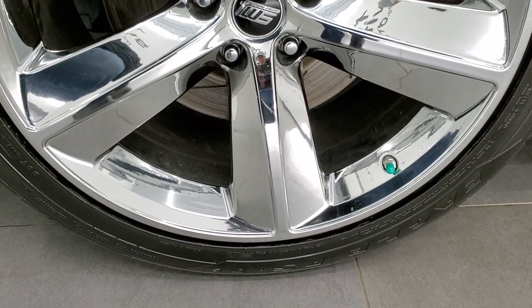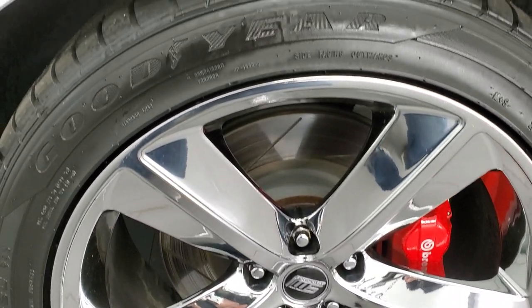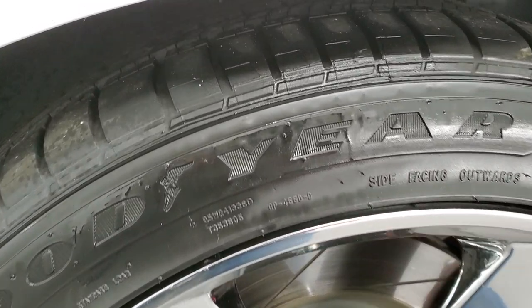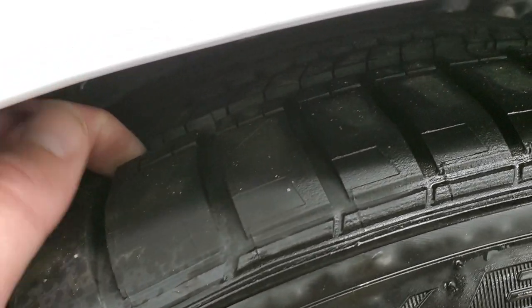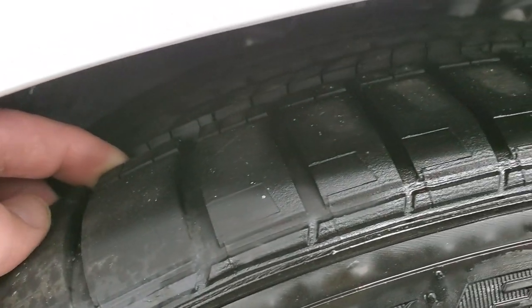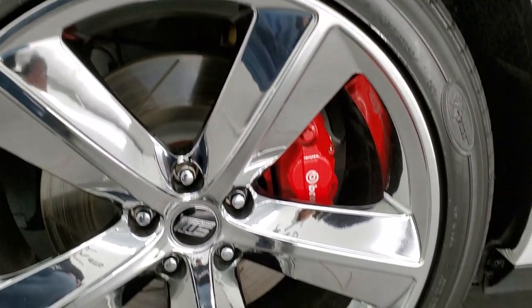This one comes with sport muscle chromed 20 inch alloy rims and it has Goodyear Eagle tires — these are RSAs and they are 245-45 R20s. They have a really good amount of tread left; in fact, they might be darn near new or very very close. It comes with the Brembo brakes.